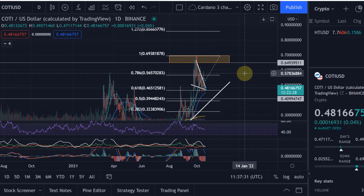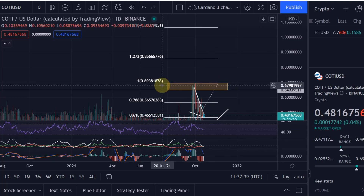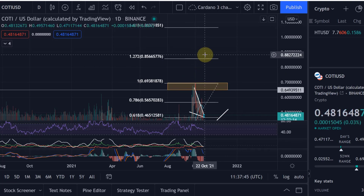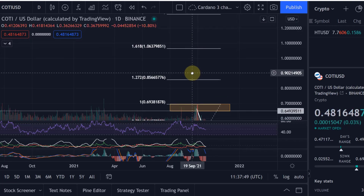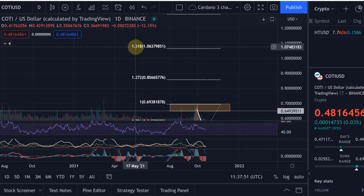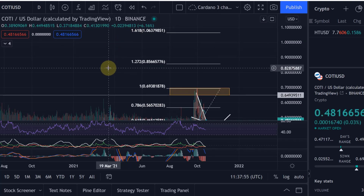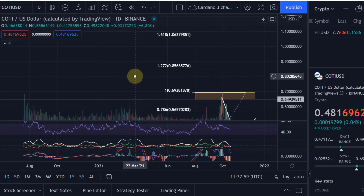From here we can obviously go up to the all-time high, which was just below 70 cents. From there we can address the 1.272 Fibonacci extension level at 85 cents, and above that we've got $1.06, which is the 1.618 extension level.